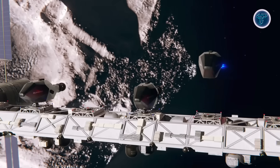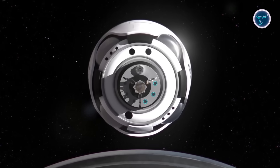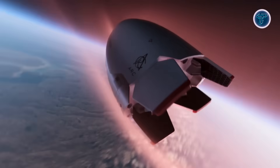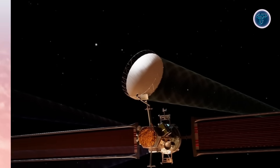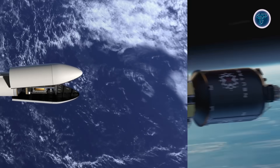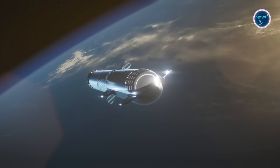Step into the world of future space technologies that are set to transform how we explore the cosmos. From next-generation reusable rockets and advanced propulsion systems to orbital tugs and robotic spacecraft, these innovations promise faster, safer, and more sustainable space travel. Explore how they could revolutionize satellite deployment, planetary exploration, and human life beyond Earth. This video takes you through the cutting-edge developments shaping the next era of space exploration.